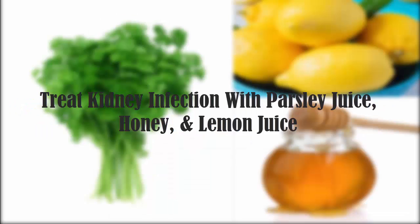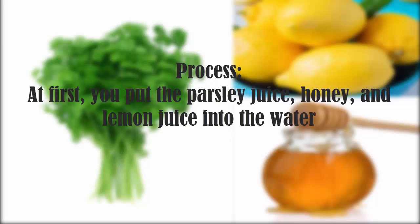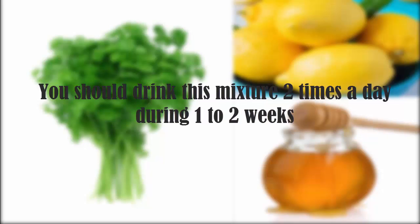Treat kidney infection with parsley juice, honey, and lemon juice. Ingredients: parsley juice — one quarter cup, water — half cup, honey — one teaspoon, lemon juice — one teaspoon. Process: put the parsley juice, honey, and lemon juice into the water, then stir them well until they form a consistent mixture. You should drink this mixture two times a day during one to two weeks.